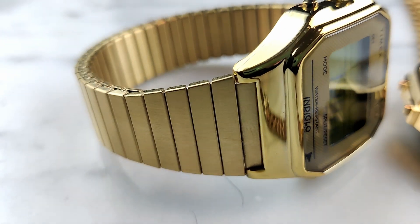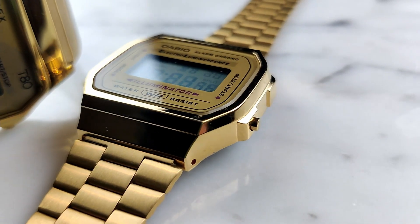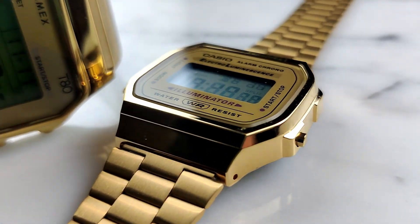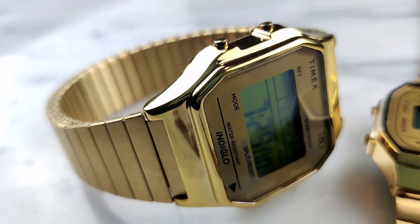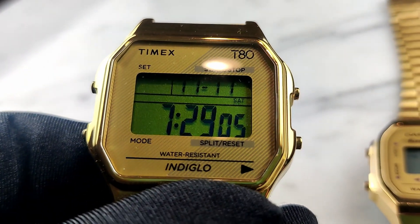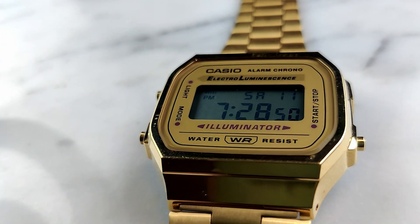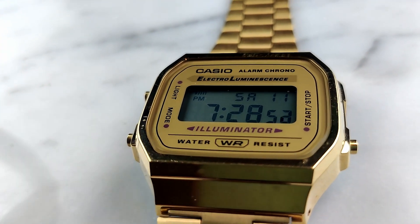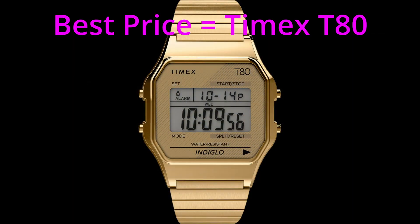Price. The Casio A168 is $69 on the Casio website and the Timex T80 is $59 on the Timex website. The T80 has the edge on price, but let's be totally honest — it's possible to purchase the Casio for less than $69. Amazon, AliExpress, and eBay are all great places to look. All in all, the winner on price is the Timex T80.